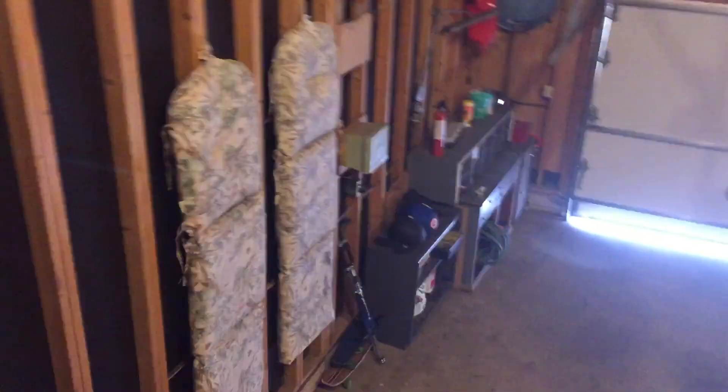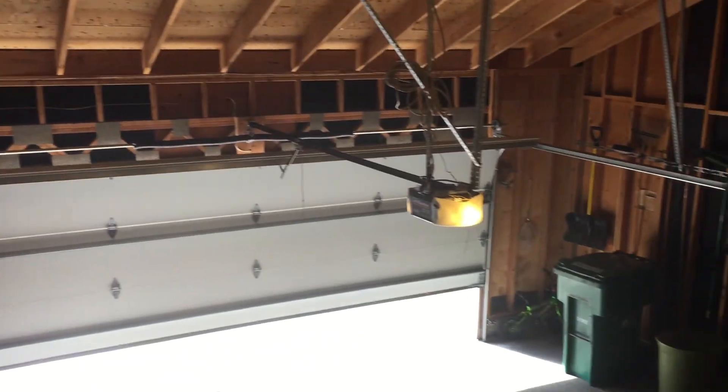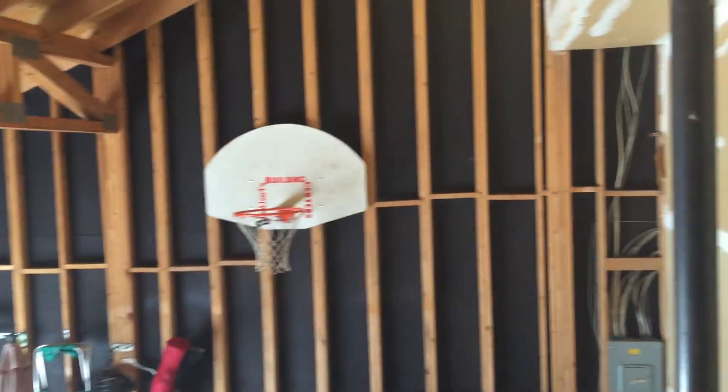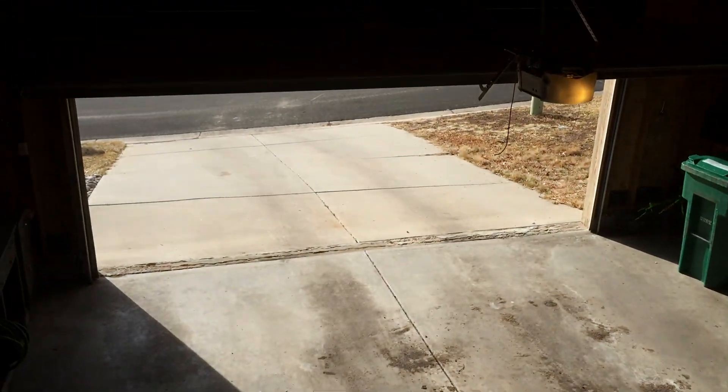There's a nice oversized laundry area, and this is a walk-in from the garage. As you can see, it's a two-car garage but has unbelievable space. You can actually hang a basketball hoop in here, and there's plenty of room if you want to add additional shelving or even decking.